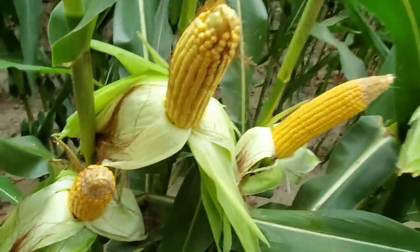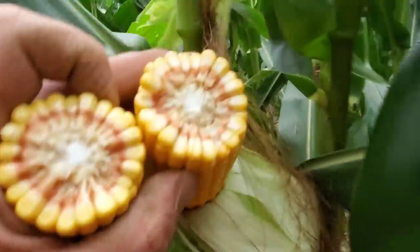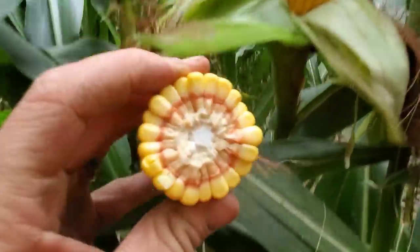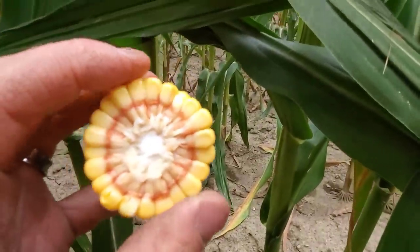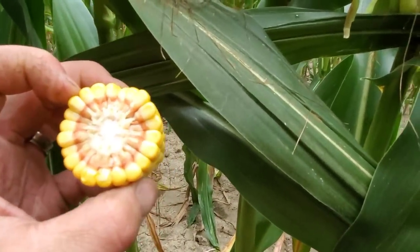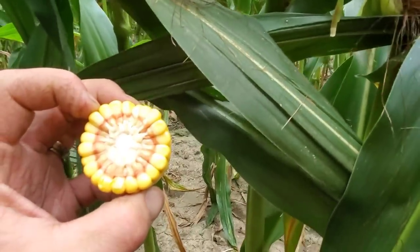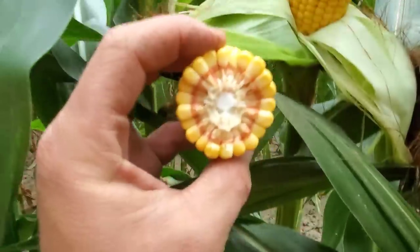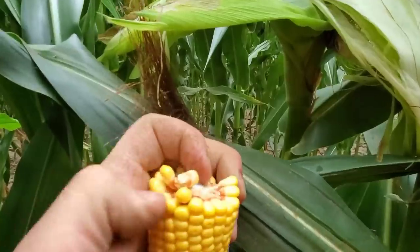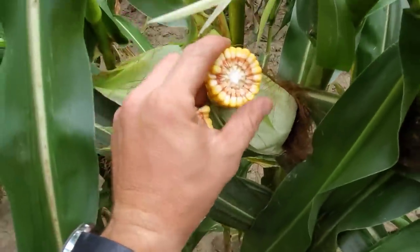Slow down a second — remember what those earlier ears looked like as far as kernel depth? That's where we're losing here: the kernels are tiny. But how many rows are on this one? Two, four, six, eight, ten, twelve, fourteen, sixteen, eighteen, twenty, twenty-two. That's 22 around! Gosh dang, look at that — that's fantastic! But they are still pretty little kernels. I don't know how that one's going to do — 22 around, wow.